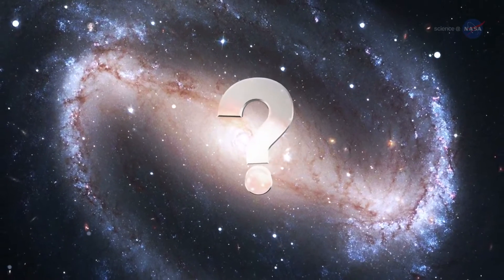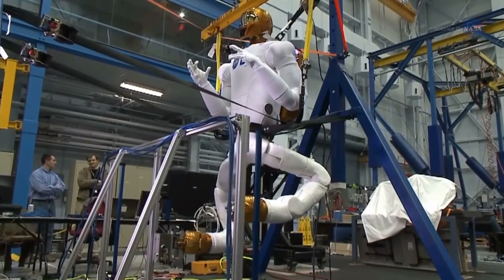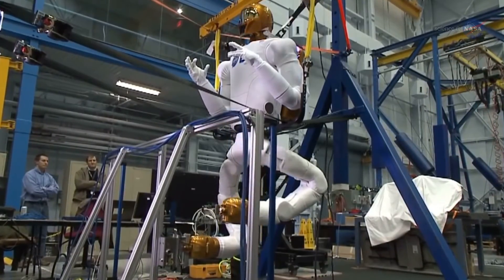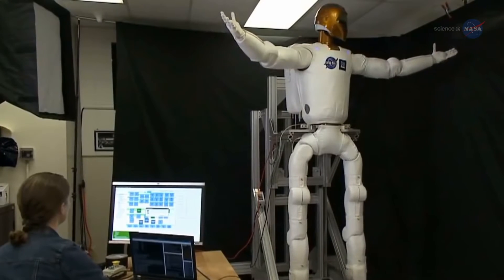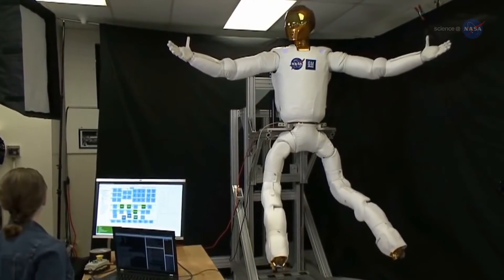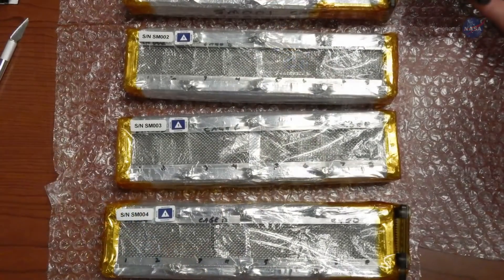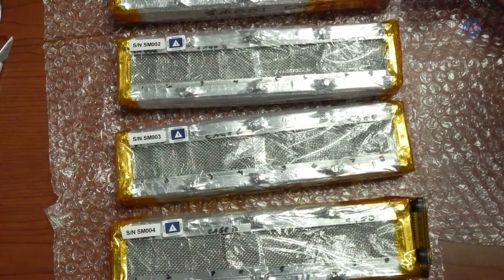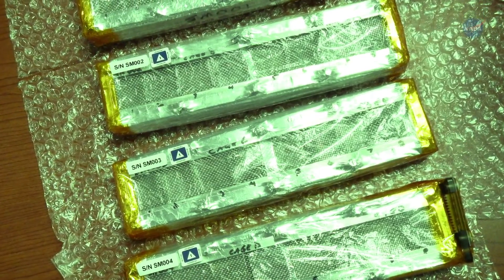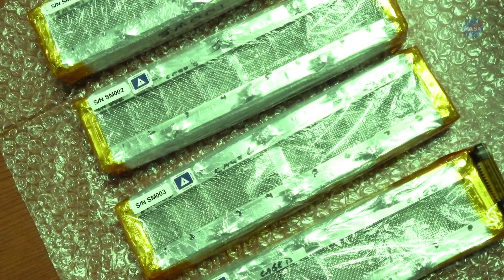What does all this have to do with space travel? The synthetic muscle she has created could also be used to create humanoid robots that can go where people can't or don't want to go. With the ability to mimic human dexterity and mobility, such robots could serve as human assistance in space, nuclear plants, or the military. In fact, synthetic muscle samples are being tested for radiation resistance in the Synthetic Muscle Investigation on the station, where the environment allows the samples to be exposed to a wide variety of radiation all at the same time.